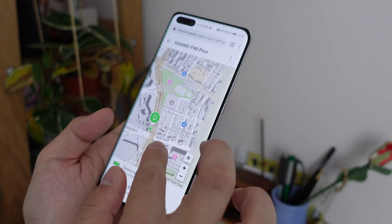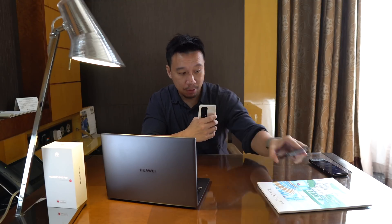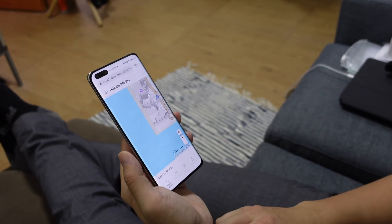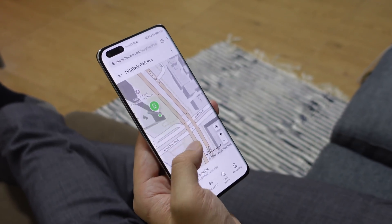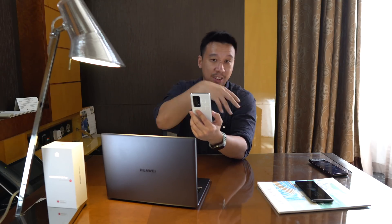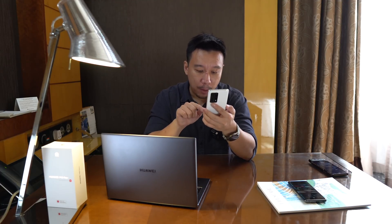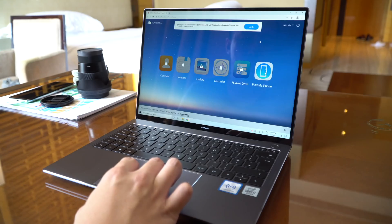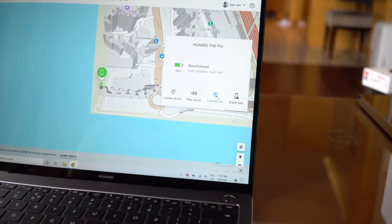Another major feature of Huawei Cloud is that it helps you track a device if you've lost it. For example, if I misplace this P40 Pro Plus — say it fell behind a couch — I just go to Find My Phone and locate the device, play a sound to have it ring, or if it's been stolen, remotely wipe it. You don't need another Huawei phone to access this feature; you can do it via a web browser on any device by going to Huawei Cloud.